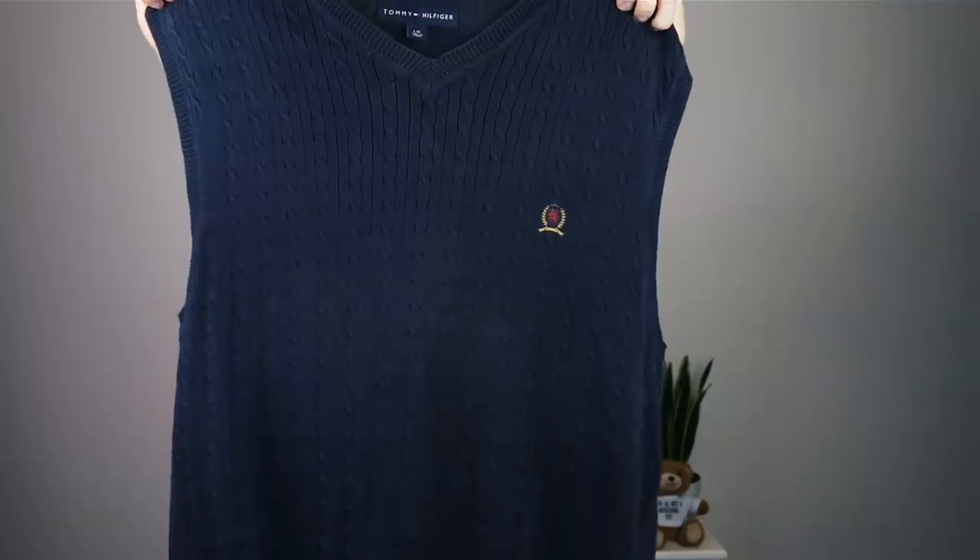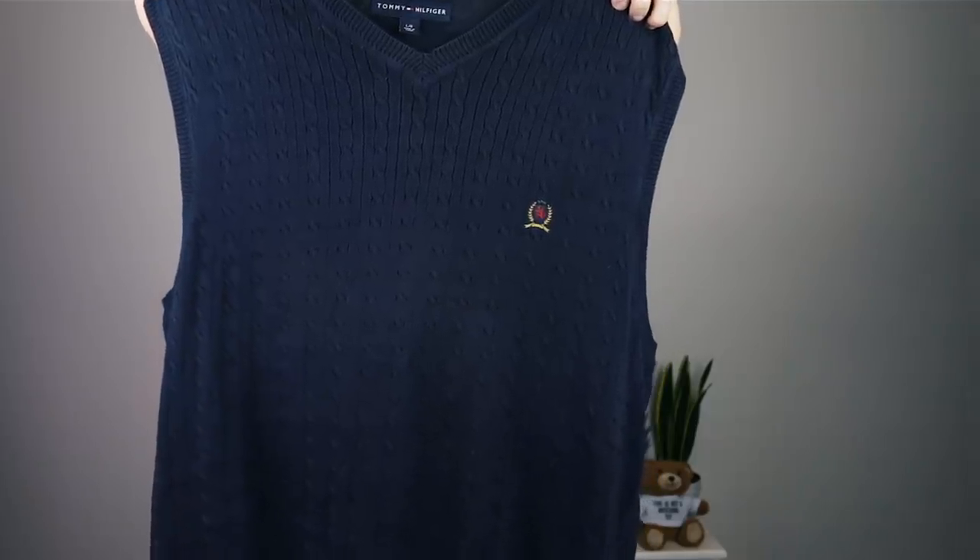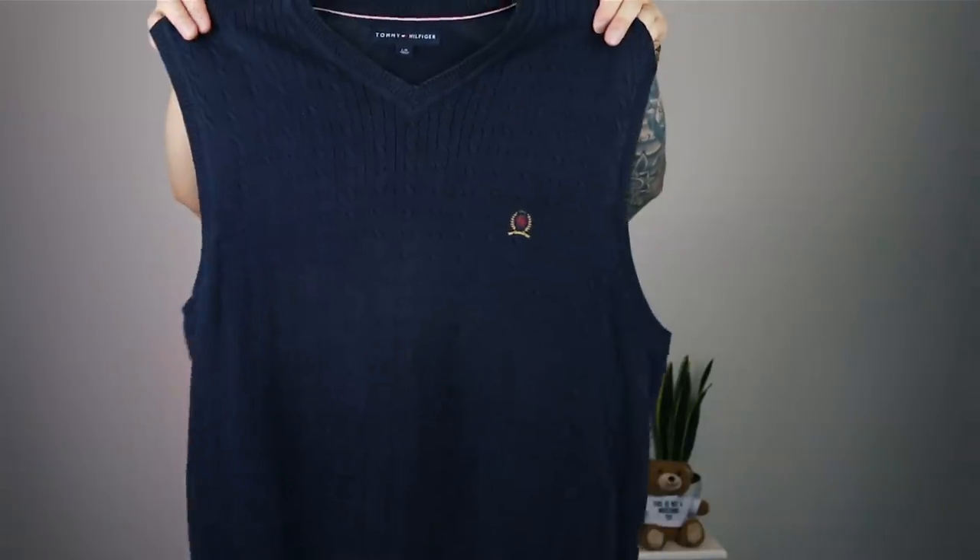Tommy Hilfiger knitted vest - wear this on a golf course. You've got the nice little Tommy Hilfiger crest - quick close-up for them, it's looking very very nice. It's a size large so baggy boys for life. I don't know how this would actually fit because these arm holes are massive. Let's just try it on. I am ready to meet the parents and show them that I am a man of class. So the Tommy Hilfiger vest - enough of that, let's move on to the next one.